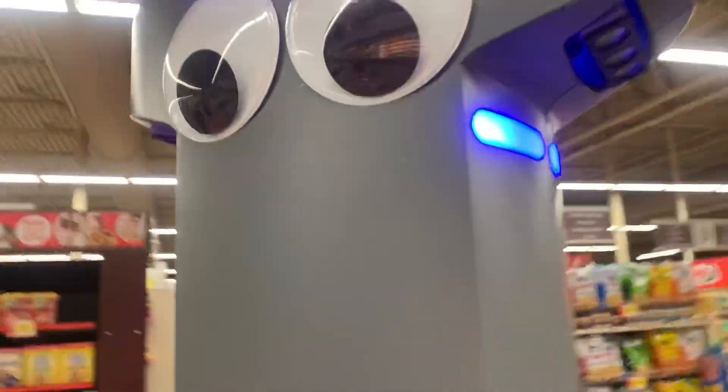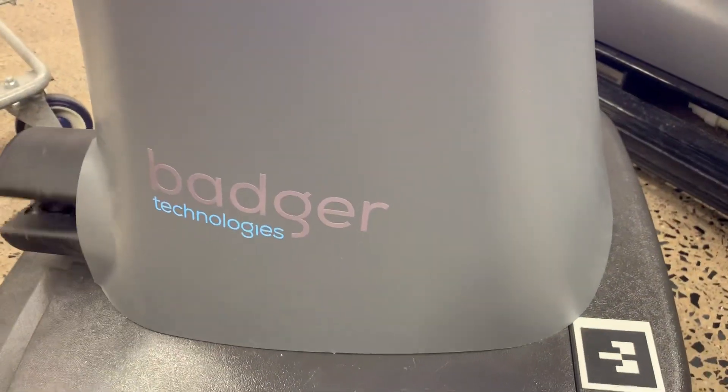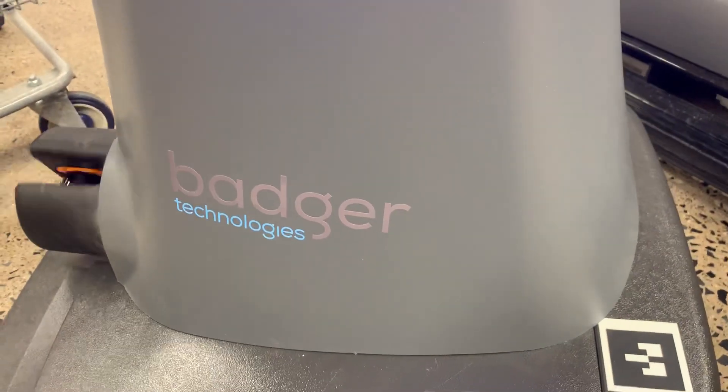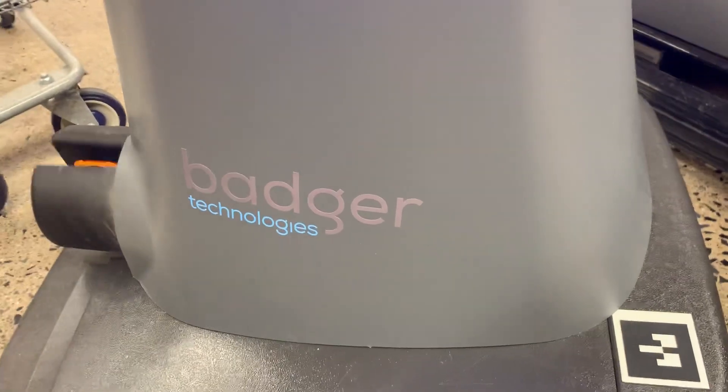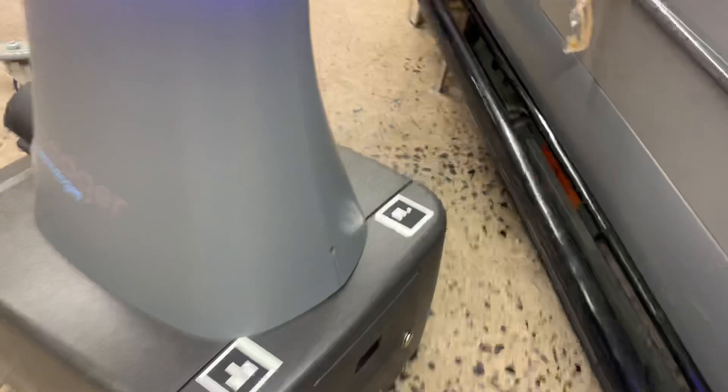That's about all. Just to show you who makes this robot — it's called Badger Technologies. And in about a month they're going to make it so you can scan your items and check out how much something costs.